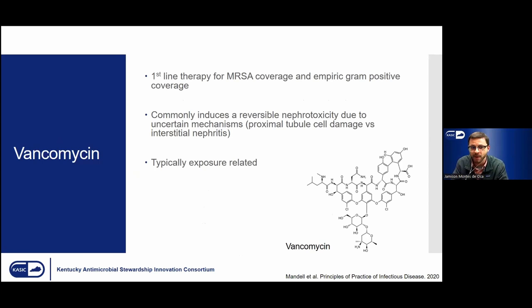For vancomycin, this is a first-line therapy for MRSA — methicillin-resistant Staphylococcus aureus — coverage, and it's the powerhouse of many hospitals' gram-positive antibiotics. Conversely to piperacillin-tazobactam, this drug is widely known to be nephrotoxic, with a reversible nephrotoxicity and incidence anywhere from 5% to well over 60%, depending on the literature reviewed. It is known to be nephrotoxic when given in excessive amounts and is typically exposure-related. Some patients are highly prone to vancomycin-related nephrotoxicity, whereas others are not as prone.